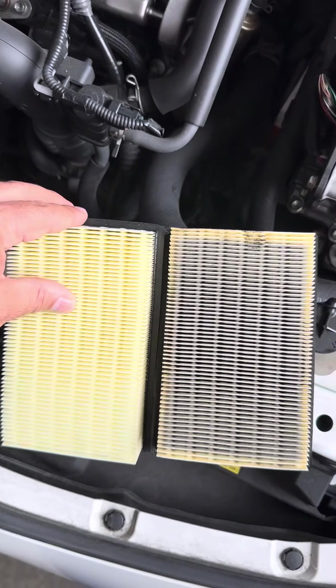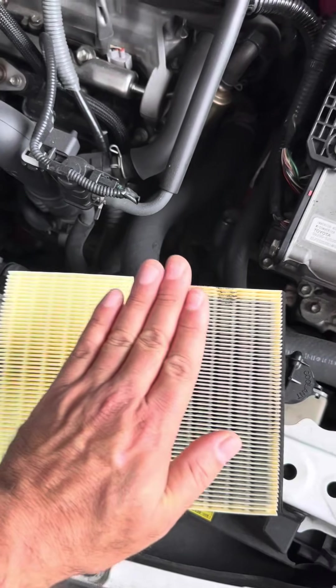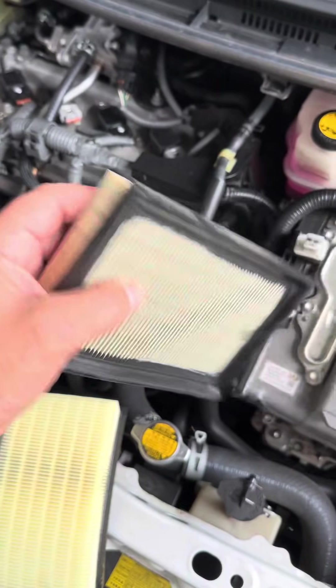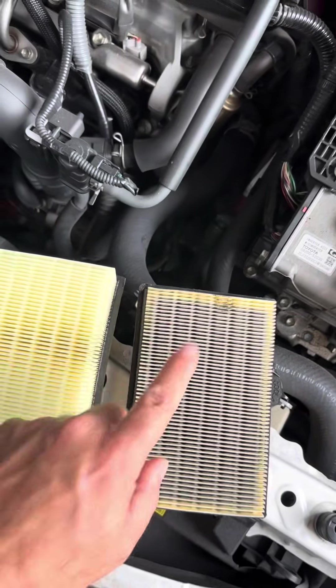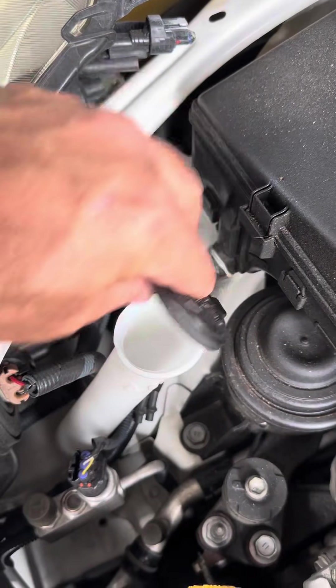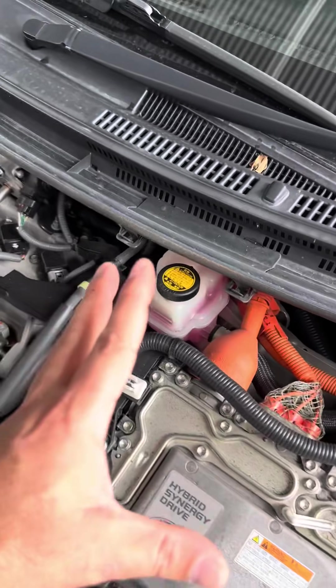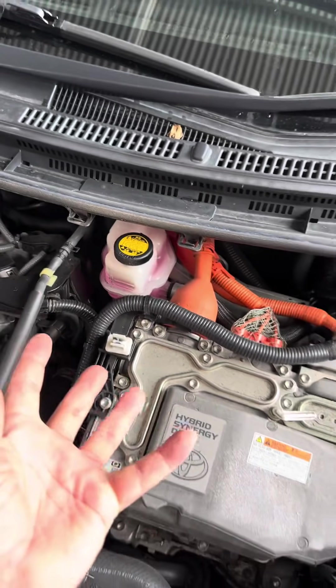Here's a comparison: one air filter is clean and the other is dirty after just over 5,000 kilometers — they go dirty pretty fast. You also have a wiper motor that requires washer fluid; top it up with proper washer fluid, not water, because water will oxidize the electric motor and cause damage.